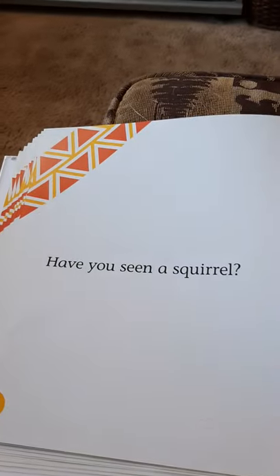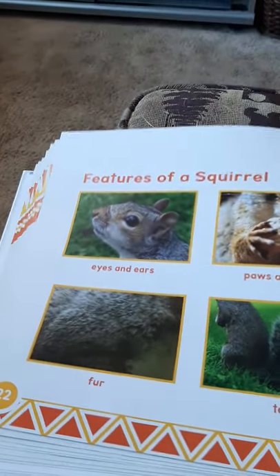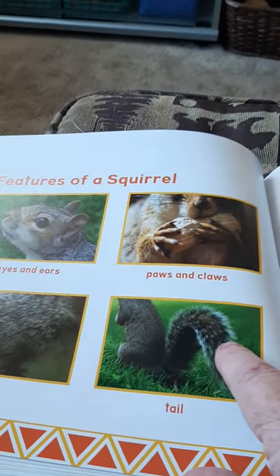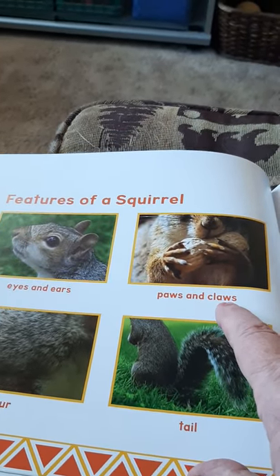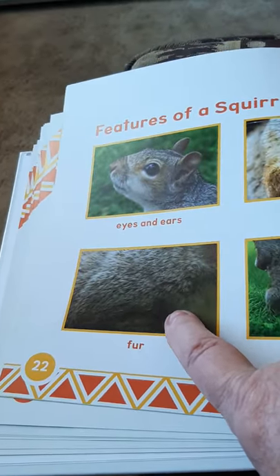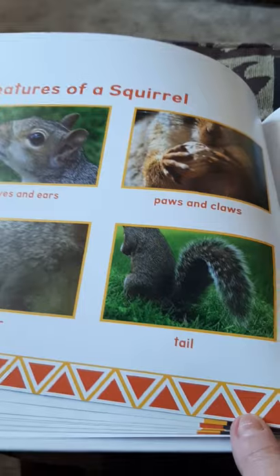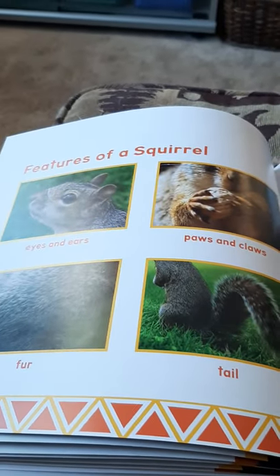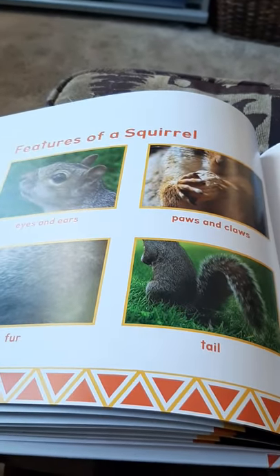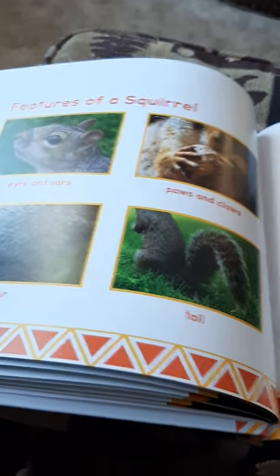Have you seen a squirrel? I know you have a squirrel by your house that comes out sometimes. So we learned about squirrels — about their eyes and their little ears, and their paws and claws to help them open nuts, and their fur can be different colors, and their bushy tails and all about how they use them. Next time the squirrels are out here playing, I'm going to video some of them for you. Okay, I love you guys. I miss you. I'll talk to you soon. Bye-bye.